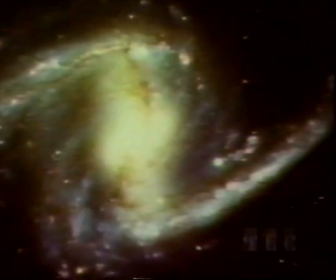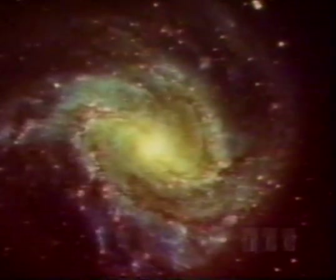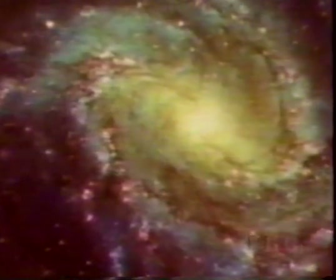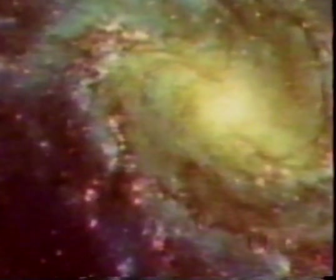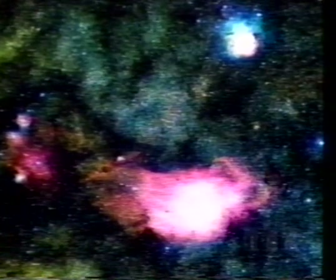Some spiral galaxies have a straight bar of stars and gas across their centers. Pink clouds in the arms of spiral galaxies are clouds of hydrogen gas, called nebulae, from which new stars are born.